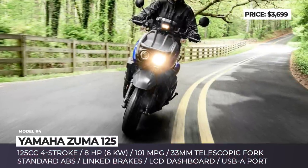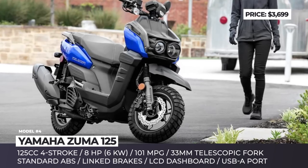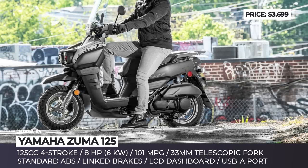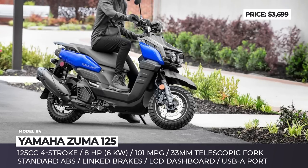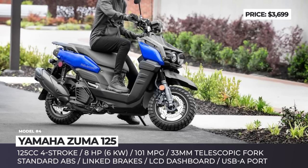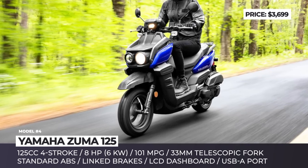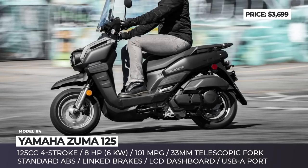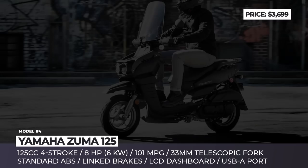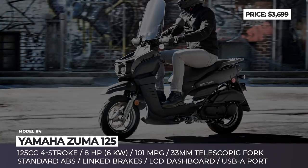Yamaha Zuma 125. Together with a rugged appearance, the redesigned Zuma brings plenty of adventure-ready features packed neatly into one of the most affordable scooters from the Japanese brand. The big-shaped front fender becomes larger and more angular, while the front end now looks boxier, overall getting a reworked asymmetric headlight profile.